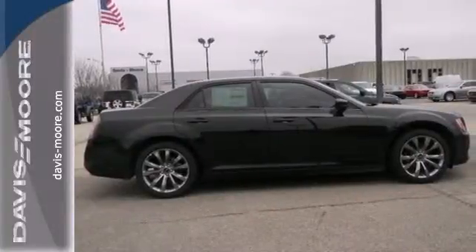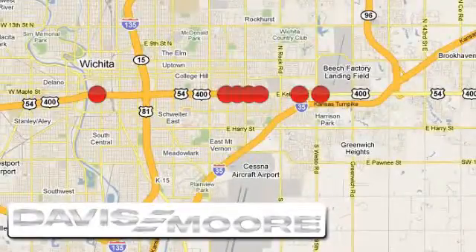Stop in for a test drive today. It's easy doing business at Davis-Moore. Call or stop into the dealership near you today.